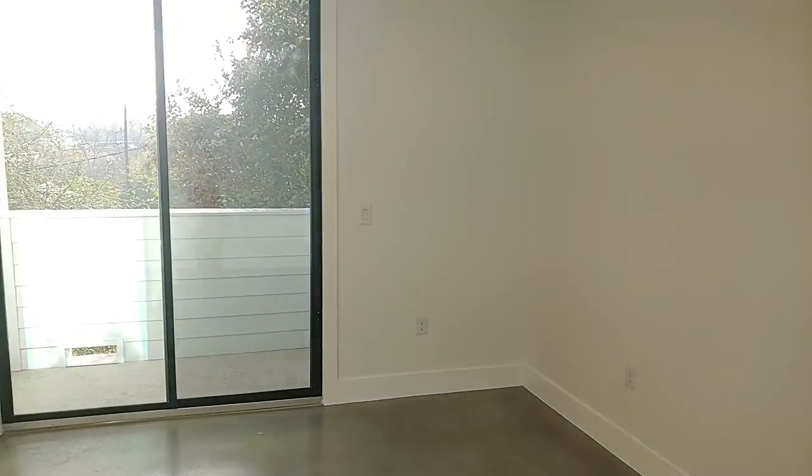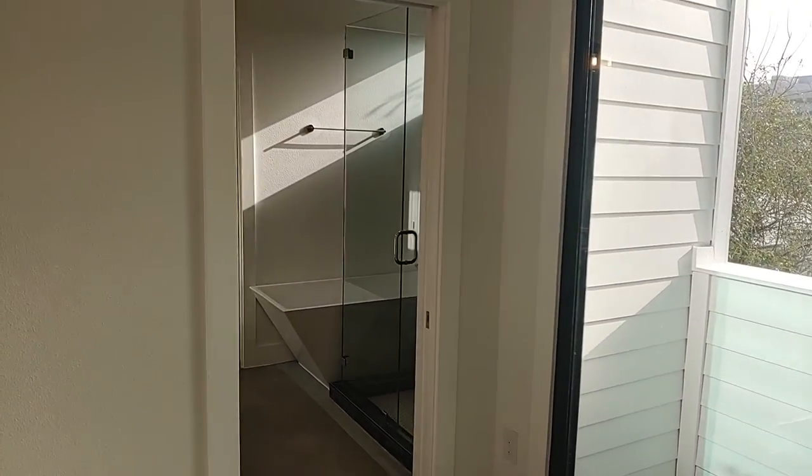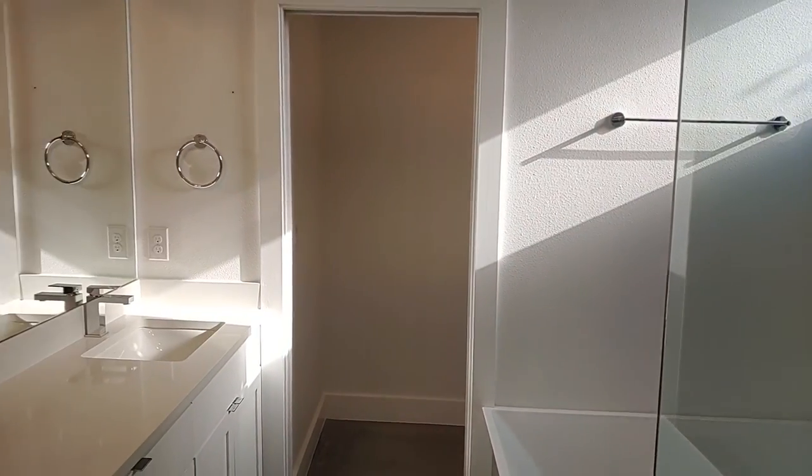One of the highlights of this bedroom is the private balcony. The ensuite bathroom features a separate tub and shower, as well as dual vanities.